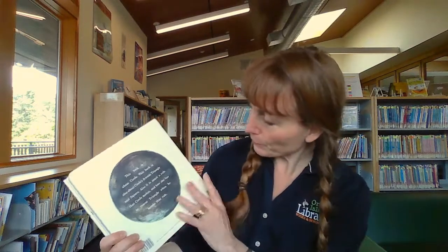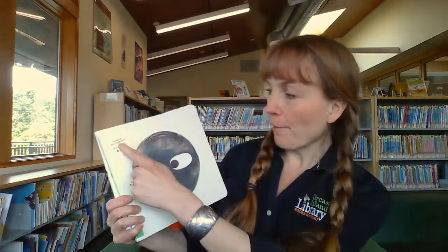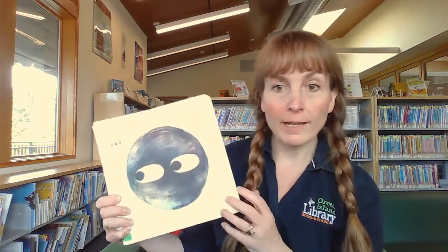And maybe if you looked at all those books, you might have realized that they have things in common, but they have things that are different. That's right. Can you think of what the similarities are with them? I'm sure there's lots of differences and similarities, but I noticed one thing that's similar to all of these books: they're all written by Mac Barnett and they're illustrated by Jon Klassen.